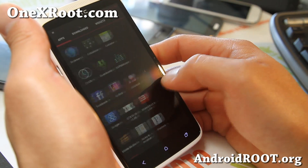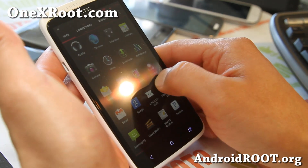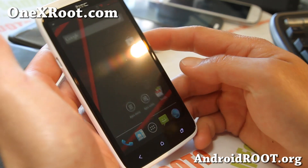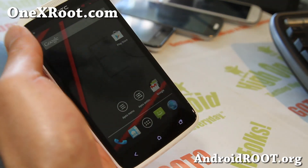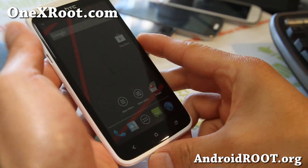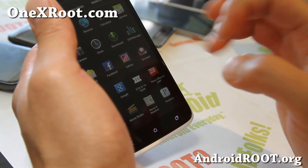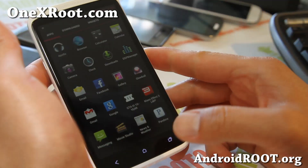Let me show you that again — oh look at that, so buttery smooth. I'm still a little bit hungover from last night, but I've been running this for a couple of days. I didn't just install it, so I know what I'm talking about. Definitely give it a go — it's going to be one of the best ROMs out there right now.